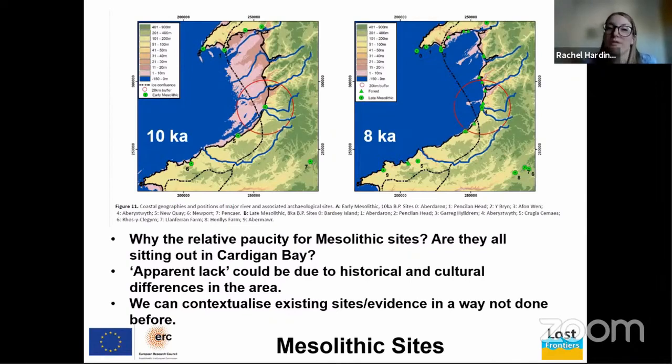Our answer is: we hope so, and we want to go and find out. But there could also be other things going on — cultural and historical differences within the area onshore compared to north and south, relating to land use, development of the coast, and the culture of collectors, interested tourists, and academics in areas like Pembrokeshire and north Wales. Either way, we can now start looking at those existing onshore sites with this new data in mind and start contextualizing them.